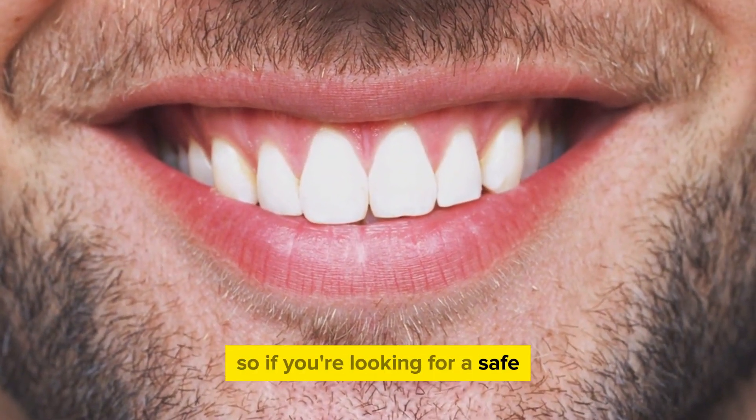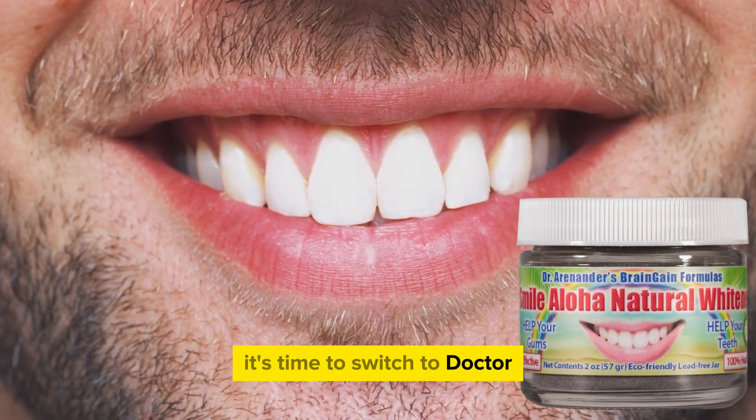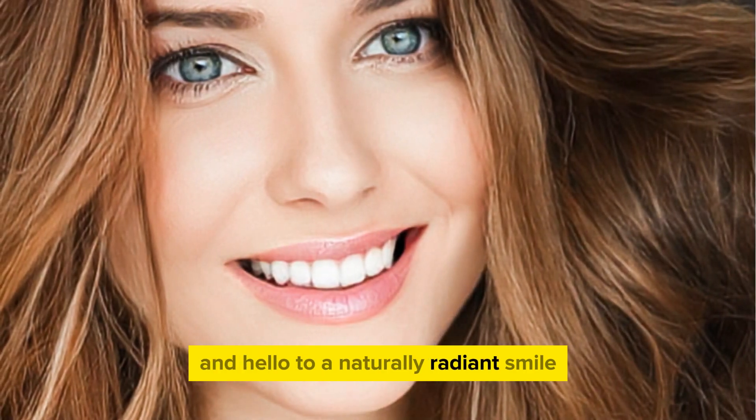So, if you're looking for a safe, effective, and natural way to brighten your smile, it's time to switch to Dr. Arenander's Brain Gain Formulas. Say goodbye to chemicals and hello to a naturally radiant smile.